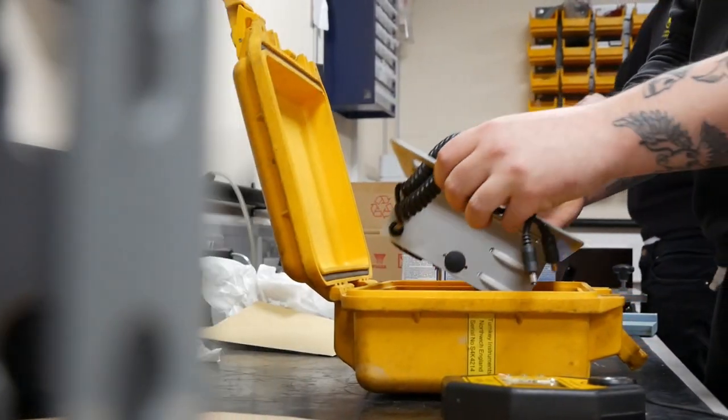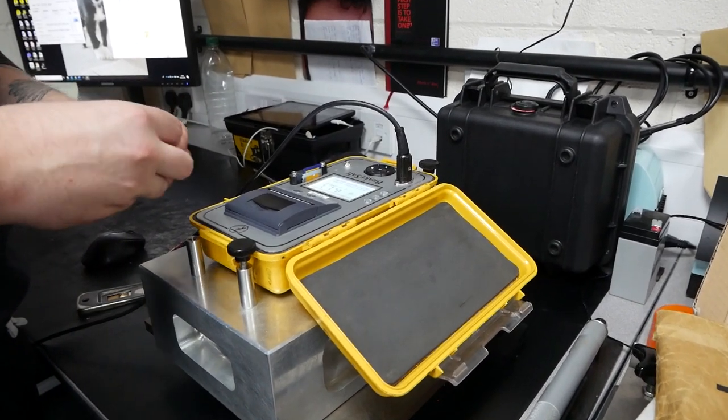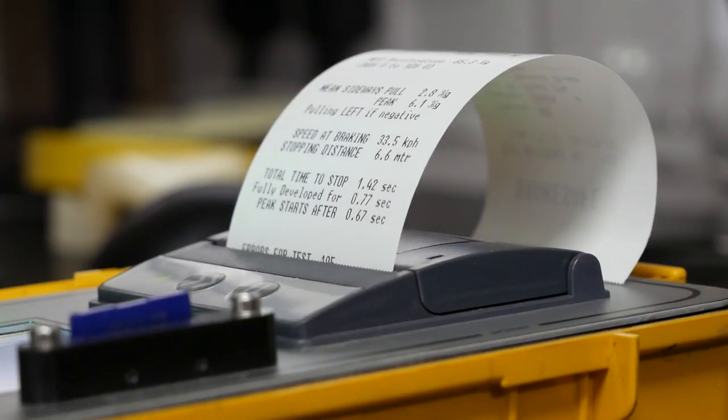Some of our products we actually build into the Peli case, as opposed to putting a product inside it. The foam panel frame can act as a base to fit a printer, or have a modem situated on a viewing window.